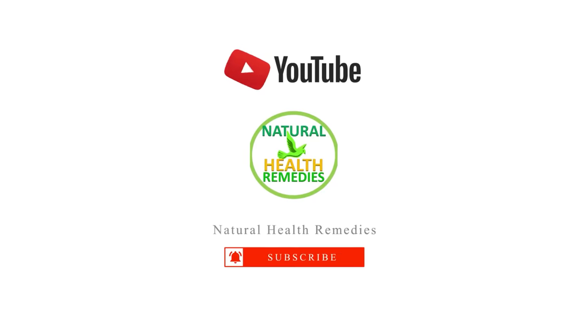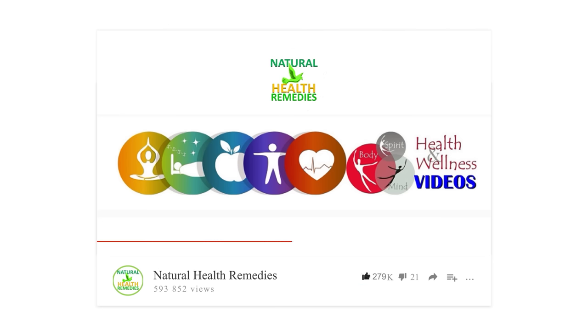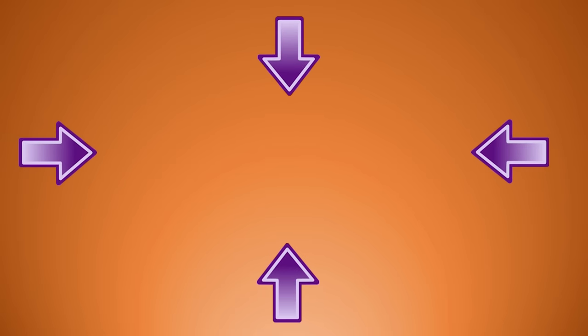I hope you've enjoyed this video. If you have, please subscribe to Natural Health Remedies and don't forget to give this video the thumbs up. I'm sure you're going to enjoy our next video on how to get rid of pests using onions. Thanks for watching and bye for now.